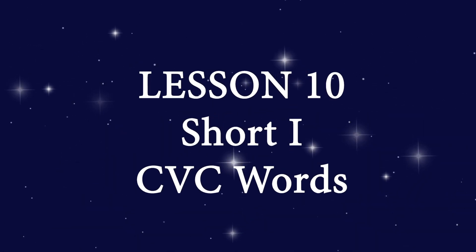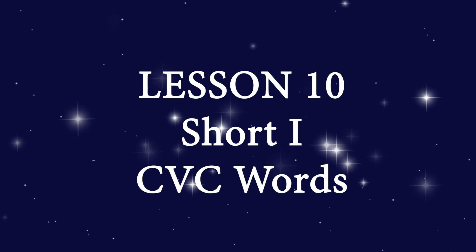Here's a preview of Lesson 10: Short I CVC Words.